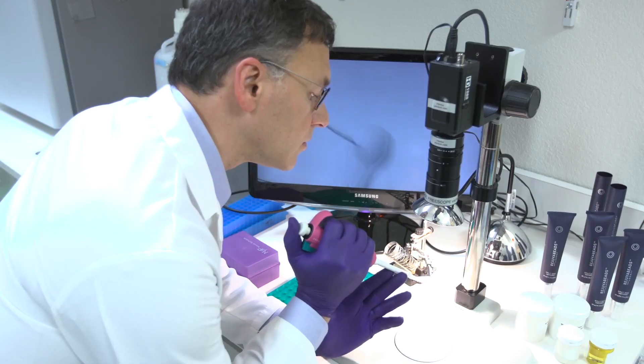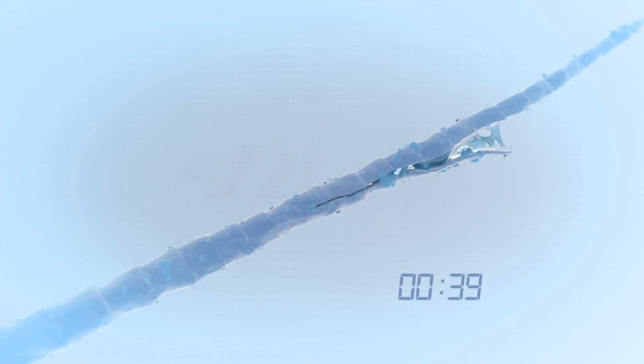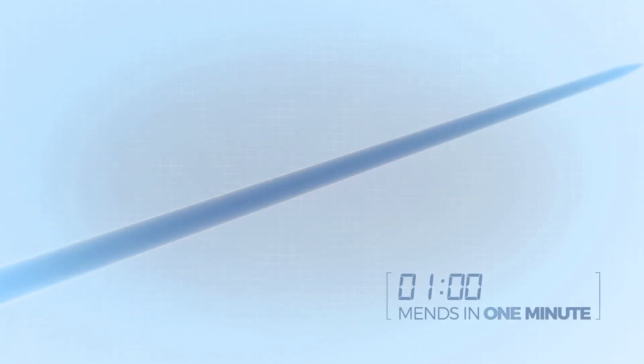It's pretty revolutionary — it seals split ends. It contains positive and negative charged ions which scientifically makes them come together and almost seal. It comes in a little pump so you really don't waste product and you don't need much. You just apply it to the ends of the hair. This doesn't work as a topical like a serum or oil — it's actually healing from the inside out. It's basically science in a bottle that is here to end split ends.